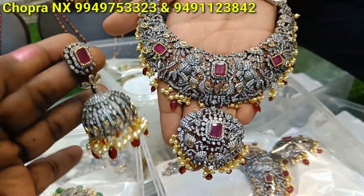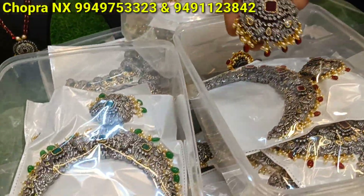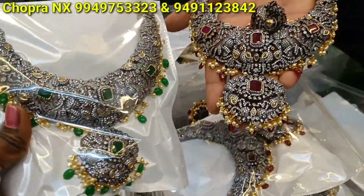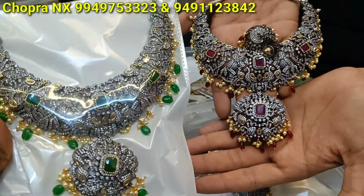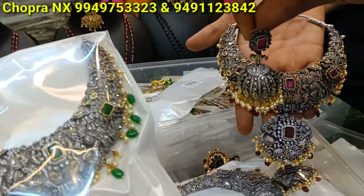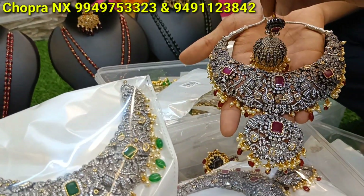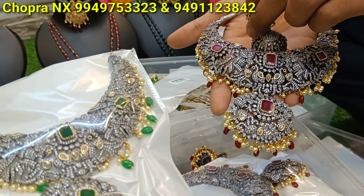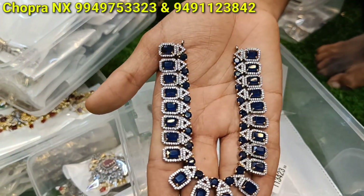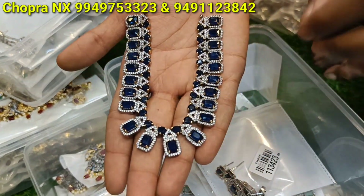It is a full heavy item, big size. It is a very big earring — a full trending Victorian model. New items. What colors are there? There is a green color, green and red. It is a very good combination. The cost of this is 2998. It is 10-20% below market rate. With a short necklace, in navy blue color — all colors are available.